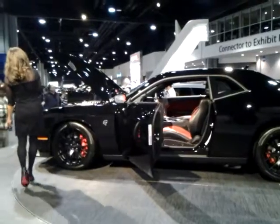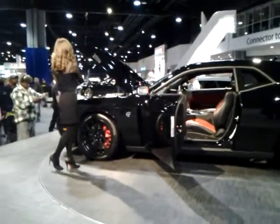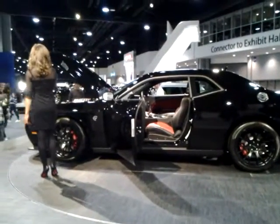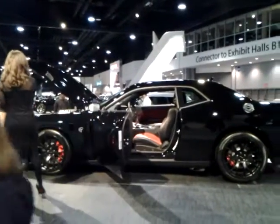Air is also delivered to the engine through a patented, class-exclusive air catcher headlamp. Paired with a full 8-speed automatic transmission, this beast can get a fuel-friendly 22 miles per gallon highway.